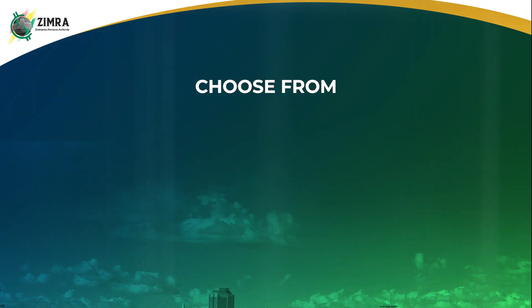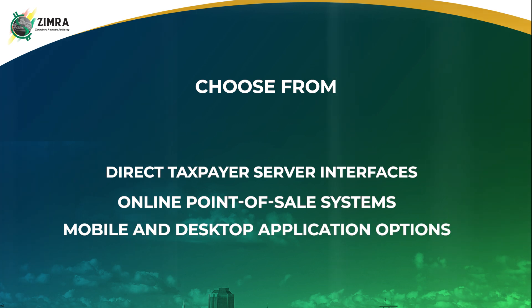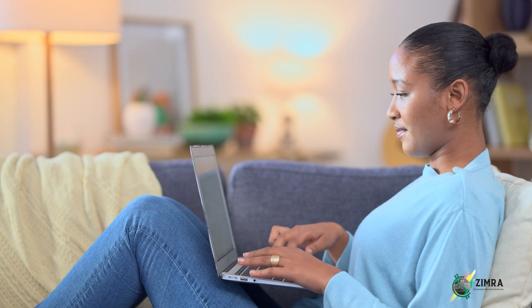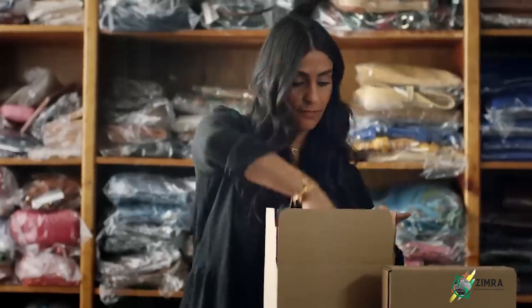You can choose from direct taxpayer server interfaces, online point of sale systems, and even mobile and desktop application options tailored to suit the needs of different taxpayers, ranging from large, small and medium sized enterprises.